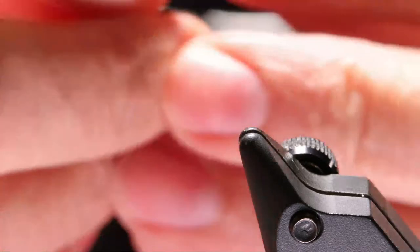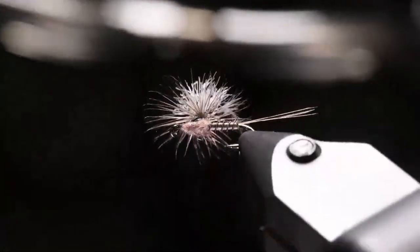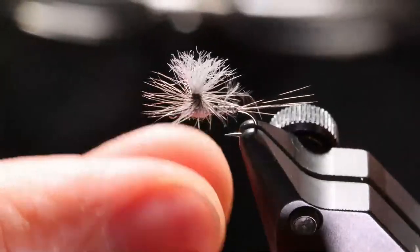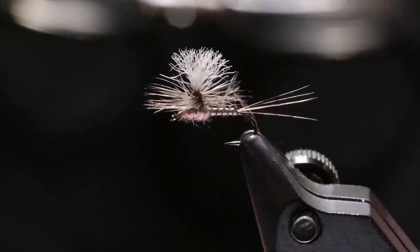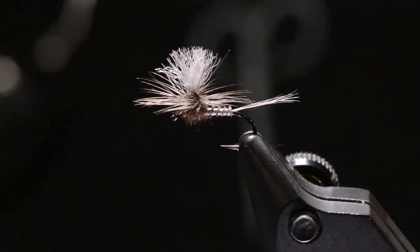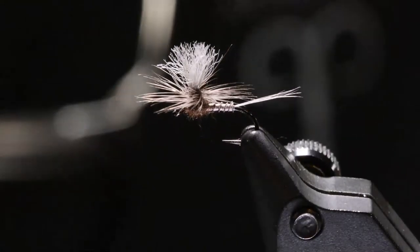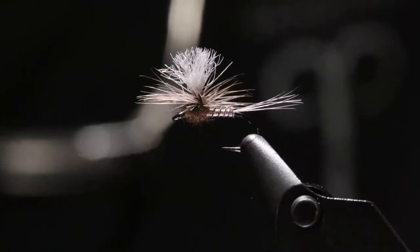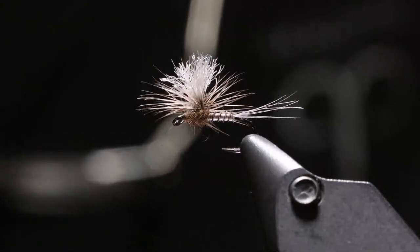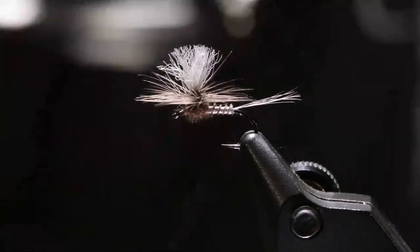All four of the ones I have right here are tied on the same feather off of one cape — I'll show you that cape in a second. This one is tied on another Ahrex Freshwater 501, and this last one is probably what I'm going to enjoy fishing the most: the Ahrex Freshwater 503, their dry fly light. The shank is a little bit shorter, the hook gap is a touch bigger, and it's a lighter weight wire so it should float a little bit better.